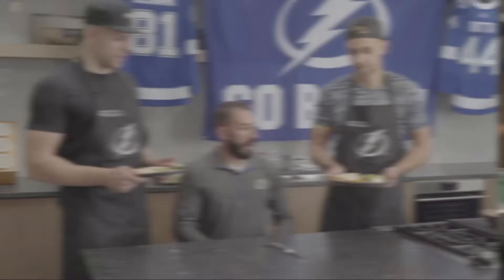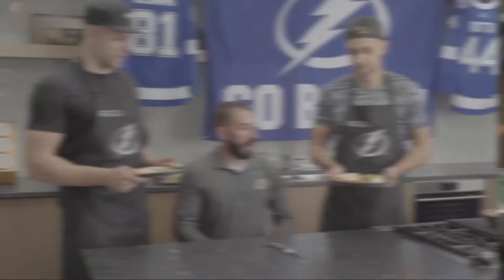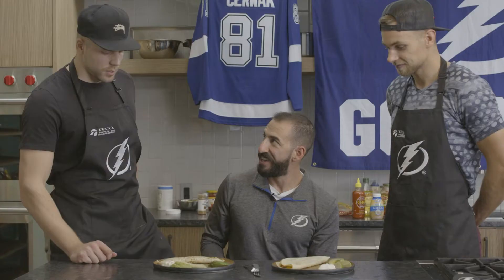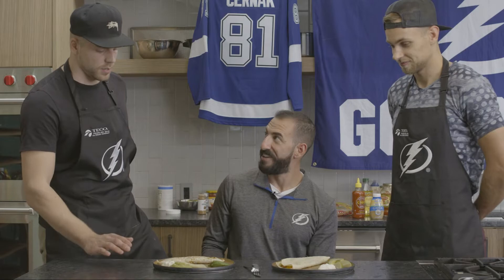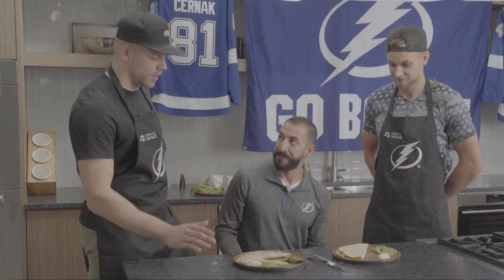All right, gentlemen, quesadilla battle — here we go. Looking good. Eric, you've got the nice browning on this one. How'd you do that? I just put the — how do you call this thing? The tortilla? Yeah, the tortilla. I put it down first, then I put the cheese on that. I flipped it one time and I think that's why it looks like that.